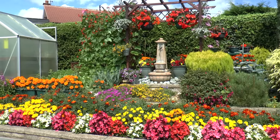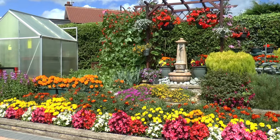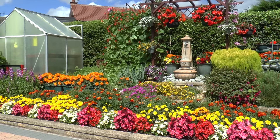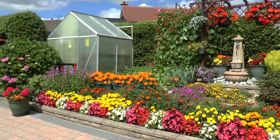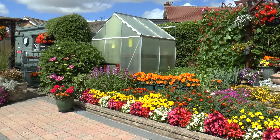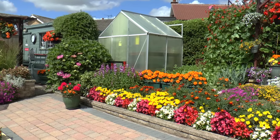My beans look to have plenty of flowers on now, so should be a good crop this year. I've got plenty of lettuce and leeks there, carrots are growing. Not quite had many tomatoes yet — I've had a couple that have ripened up, but that's been it so far.